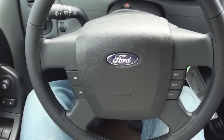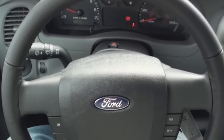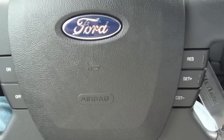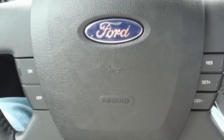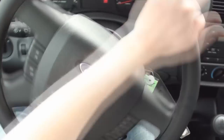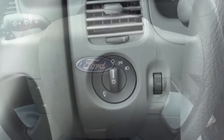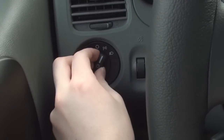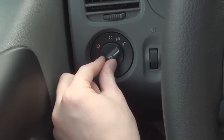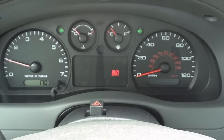The 4-spoke leather wrapped steering wheel comes standard and features your cruise controls on the sides of the airbag hub. To the left of the steering wheel are your exterior lighting controls. Your emergency hazards are found on the top of the steering column.